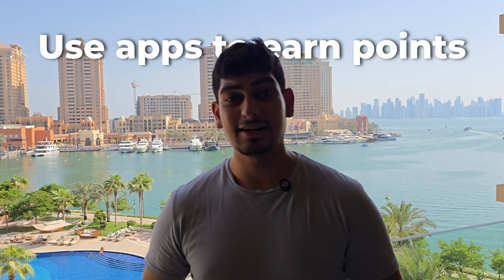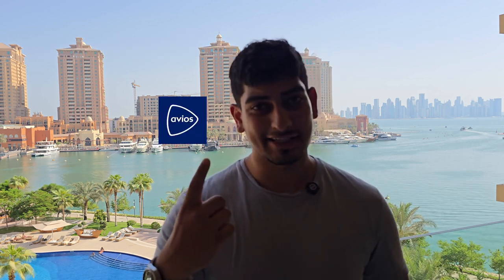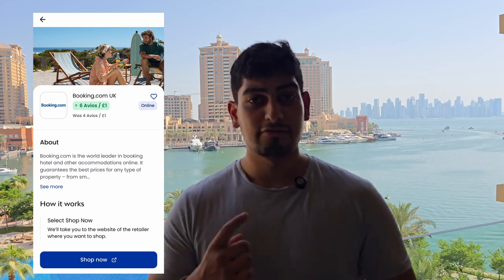The second method to earn Avios and points is using apps. First, there's the Avios app — it's just ridiculous. If you've used Booking.com, MyProtein, or pretty much any retailer, there are hundreds of retailers that offer Avios through the app. Right now on Booking.com, for every £1 you spend you get six Avios. So if you spend £1,000, you earn 6,000 Avios just by doing your booking — and you were going to book it anyway. So why would you not be using it?